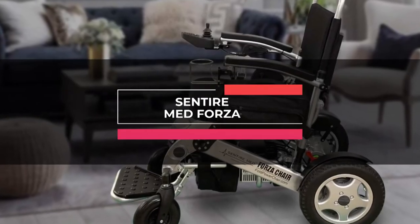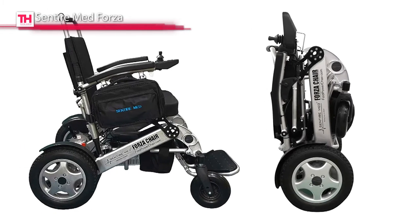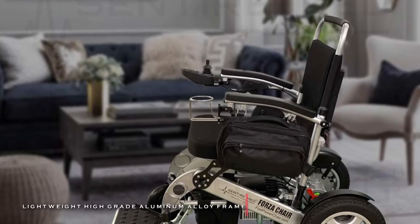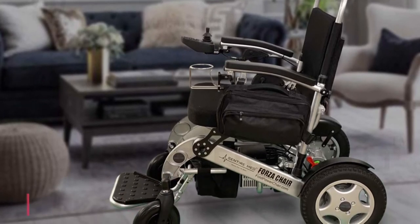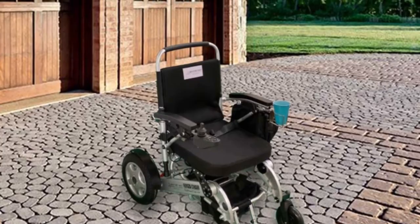Next in line is the Sentire Med Forza. This power wheelchair comes in a lightweight, durable design and makes it convenient to carry, transport, and store. It features two 250-watt motors for a powerful ride, and it also includes an easy-to-detach cord on the joystick to effortlessly remove and place on the right or left side.